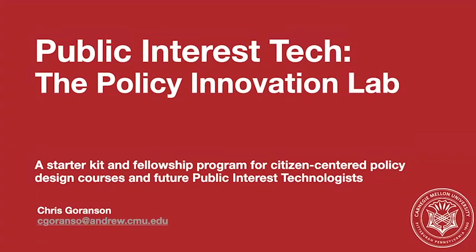Hi, I'm Chris Gornsson. I'm faculty here at Heinz College. I'm going to talk to you about our starter kit and fellowship program for citizen-centered policy design courses and future public interest technologists.